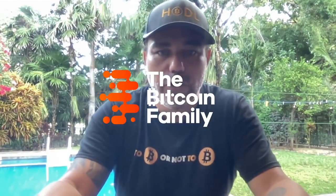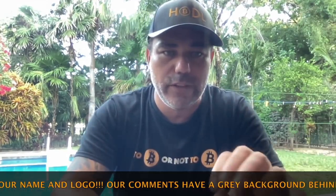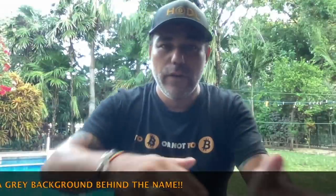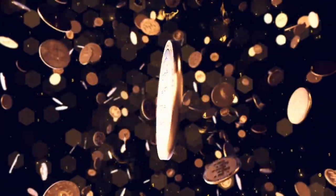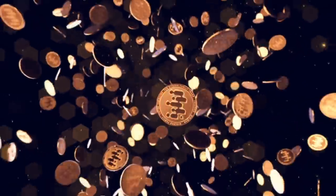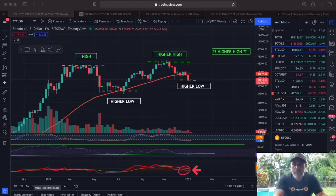Good morning, good afternoon, good evening guys, wherever you are in this beautiful world. Welcome to the Bitcoin Family YouTube channel. For the newcomers, my name is Diddy, and yes, I always say 'to be or not to be.' In today's short TA update, we're looking at Bitcoin with two amazing charts that are telling us how the Bitcoin cycle could evolve from here.